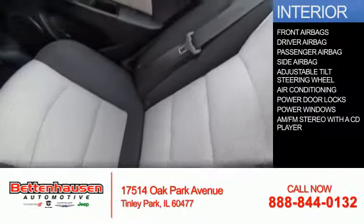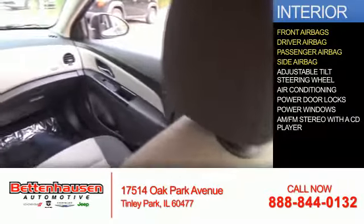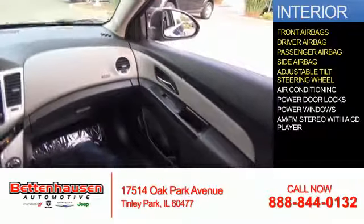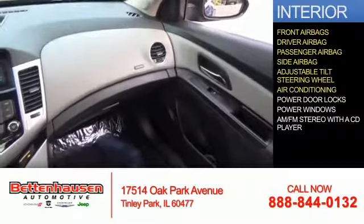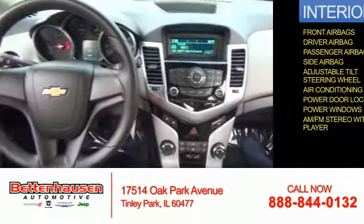Inside you'll find front airbags, a driver airbag, a passenger airbag, side airbags, an adjustable tilt steering wheel, air conditioning, power door locks, power windows, and AM FM stereo with a CD player.